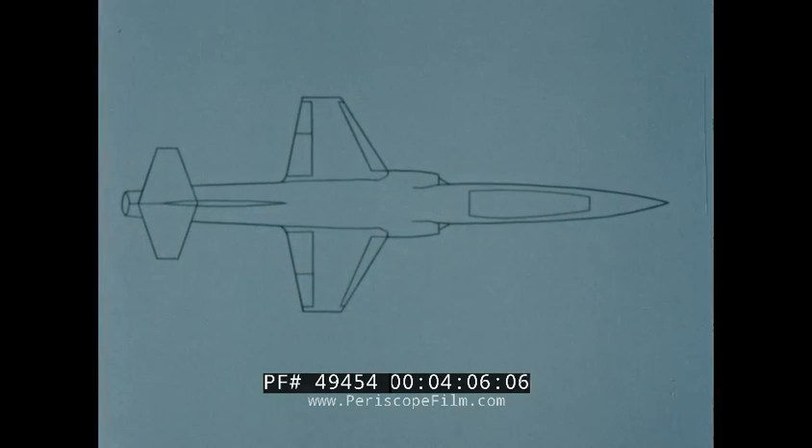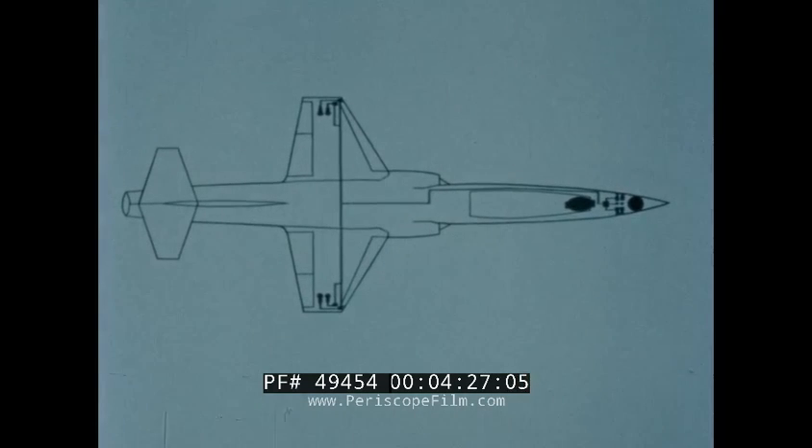The X-15 reaction control system has been modified and adapted for use in the aerospace trainer. It operates on hydrogen peroxide pressurized by nitrogen. Eight reaction motors in the nose will provide pitch and yaw control, and two motors in each wing tip will provide roll control. The reaction system will be operated by a separate controller located on the instrument panel.